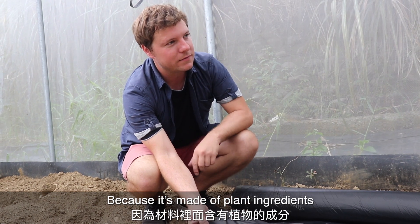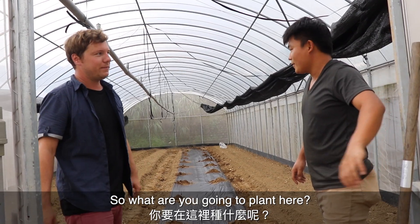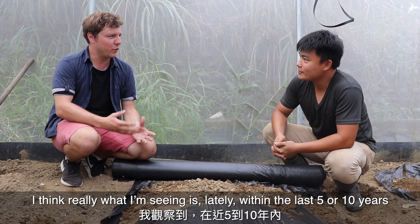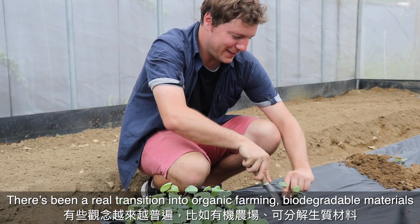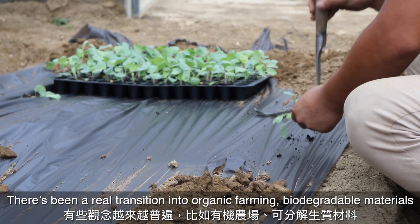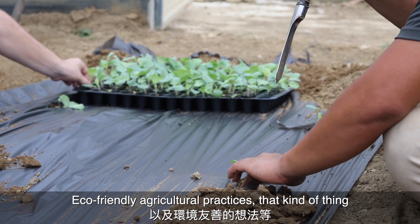So what are you going to plant here? We're going to plant zucchini. I think what I'm really seeing is that within the last five or ten years there's been a real transition into organic farming, biodegradable materials, and eco-friendly agricultural practices.